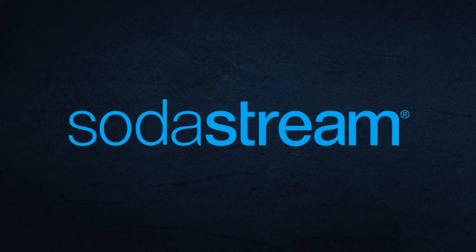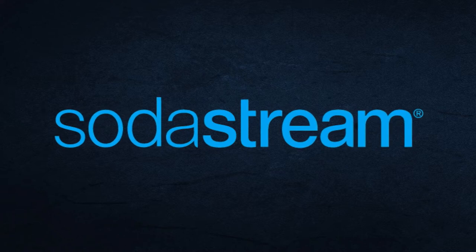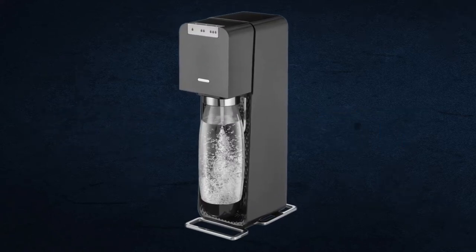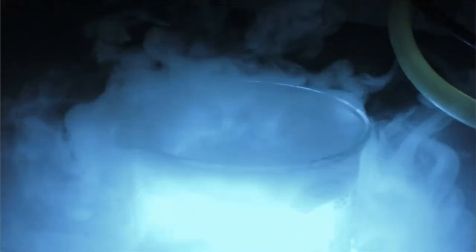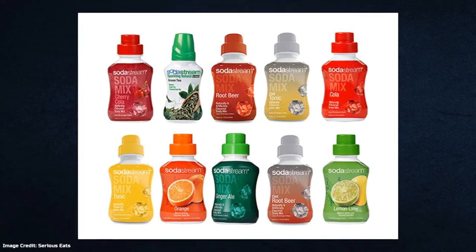Although SodaStream dates back to 1903, it was not until 1955 that it started manufacturing its flagship machine, known as the apparatus for aerating liquids. The machine essentially allows users to convert tap water into carbonated water by injecting carbon dioxide gas. Users can also add flavor concentrate, and at some point they were offering over 100 flavors.